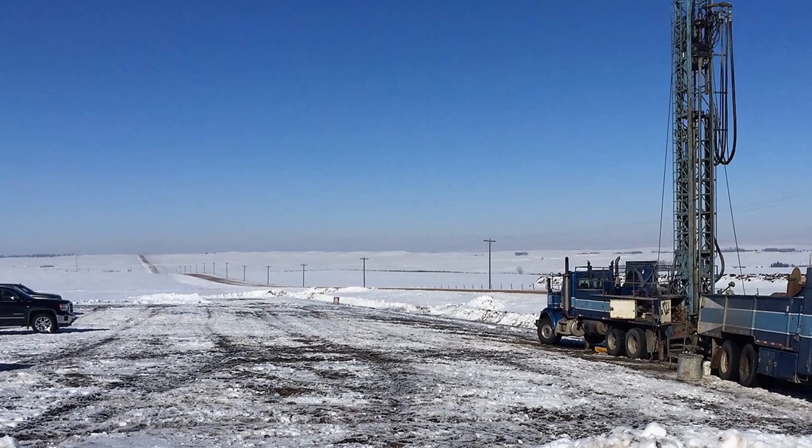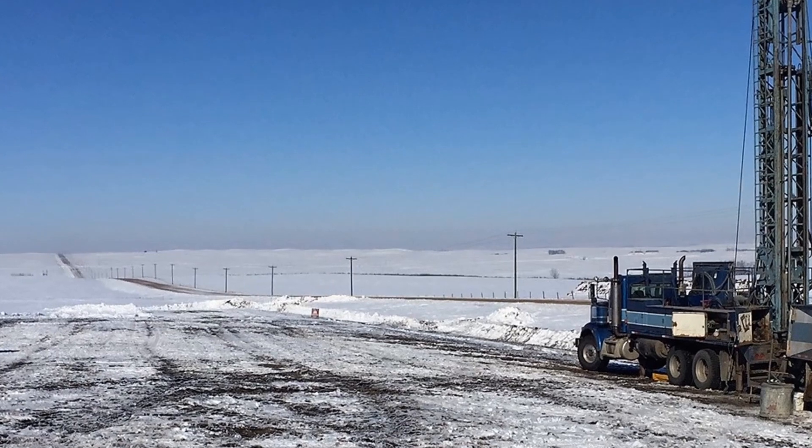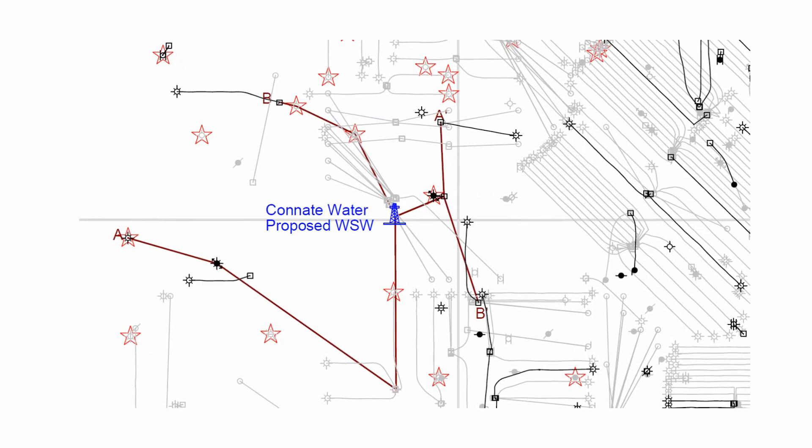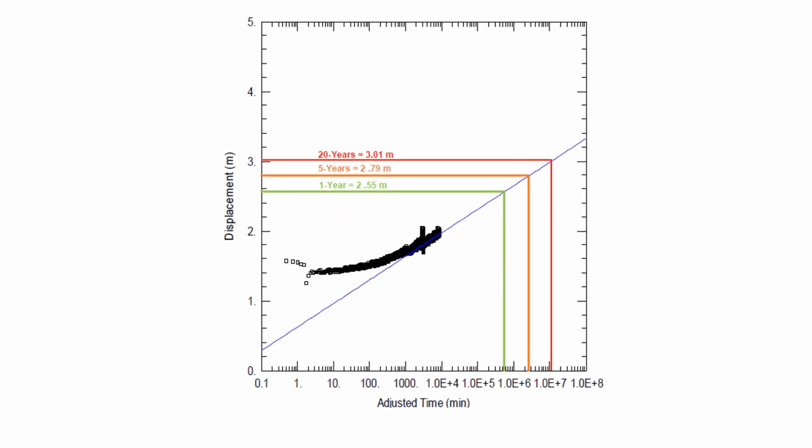Thirdly, Water Act reporting, licensing and corporate water management for junior to intermediate producers. Lastly, internal prospect generation and test hole drilling in high impact areas such as the East Duvernay.